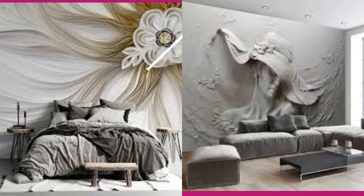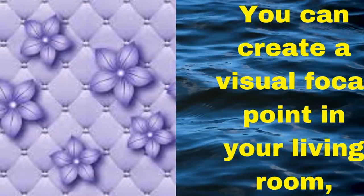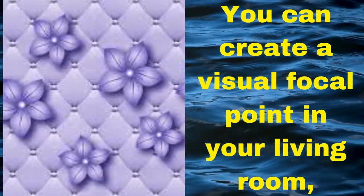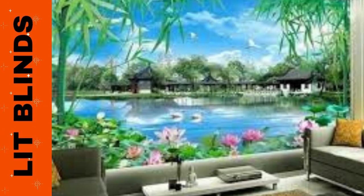This innovative wall-covering technology utilizes cutting-edge printing techniques and materials to create stunning optical illusions and lifelike designs that can transform any room into a mesmerizing work of art.